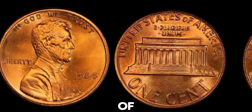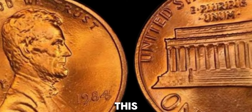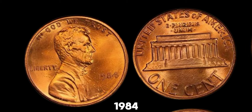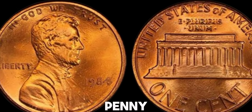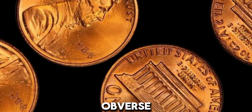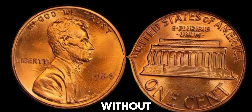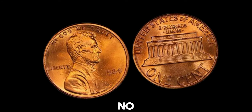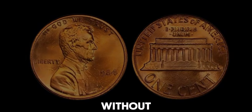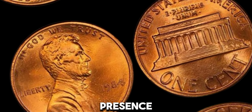We're diving into the fascinating world of coin collecting with a very special coin: the 1984 no-mint mark Lincoln penny. This little penny might look ordinary at first glance, but it could actually be worth a lot of money. The Lincoln penny has been a staple of American currency since 1909, featuring the iconic portrait of Abraham Lincoln on the obverse. In 1984, the US Mint produced millions of these pennies. However, a small number ended up without a mint mark. Typically, pennies minted in Philadelphia bear no mint mark, while those from Denver and San Francisco have D and S mint marks respectively.